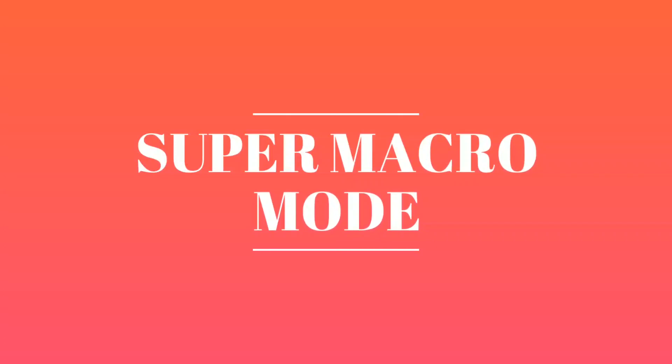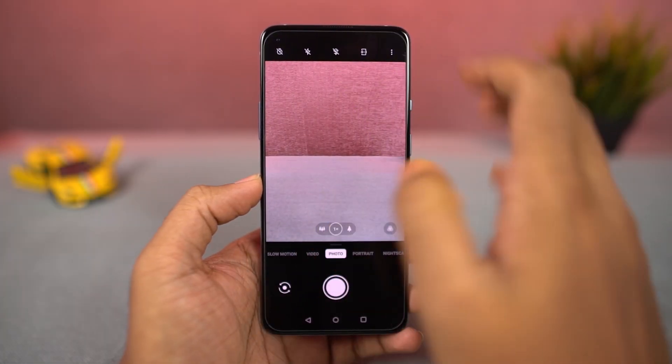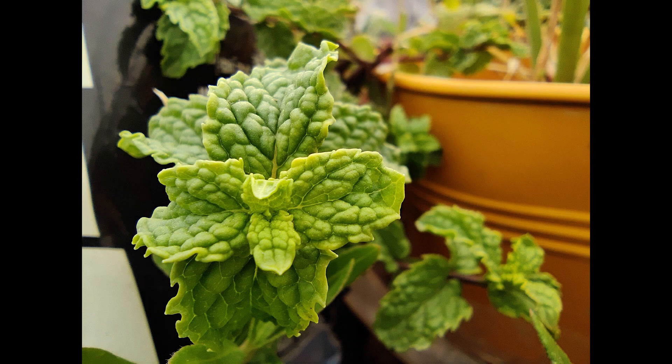Next, we also have a dedicated super macro mode, which allows us to take macro shots at close proximities. And these are some sample shots.